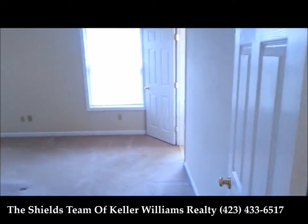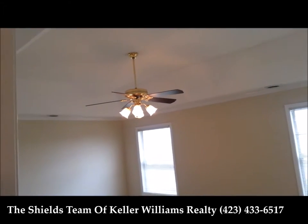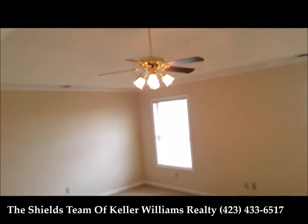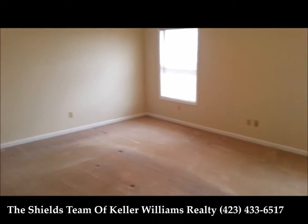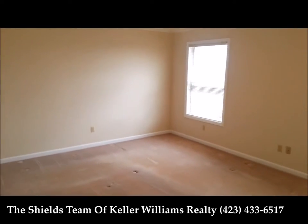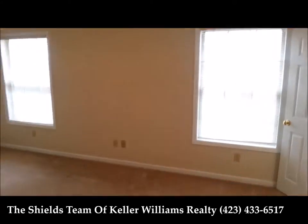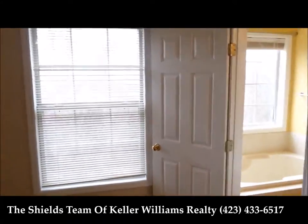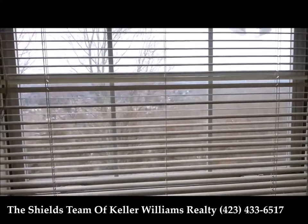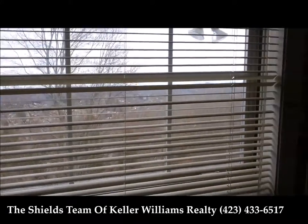Just off that is your master bedroom. You can see it has a tray ceiling raised. Ceiling fan, nice size — 12 by 18 I believe — with big windows overlooking Colonial Heights.